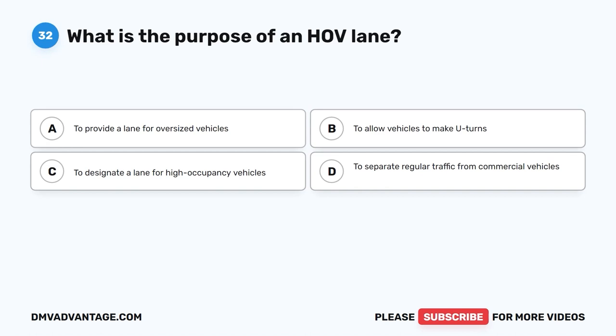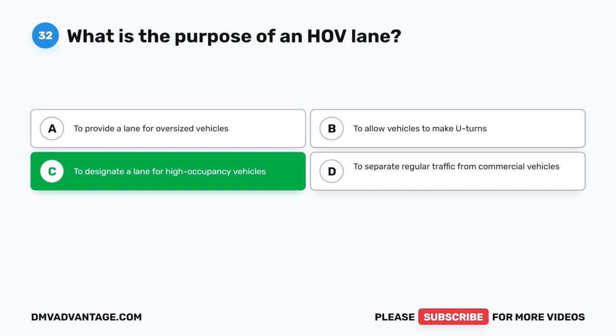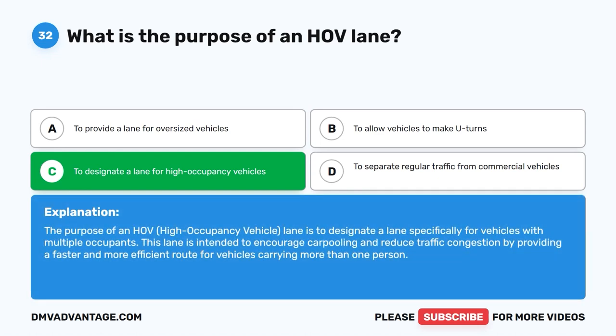Question 32: What is the purpose of an HOV lane? A. To provide a lane for oversized vehicles. B. To allow vehicles to make U-turns. C. To designate a lane for high occupancy vehicles. D. To separate regular traffic from commercial vehicles. The correct answer is C. The purpose of an HOV, or high occupancy vehicle, lane is to designate a lane specifically for vehicles with multiple occupants. This lane encourages carpooling and reduces traffic congestion by providing a faster and more efficient route for vehicles carrying more than one person.